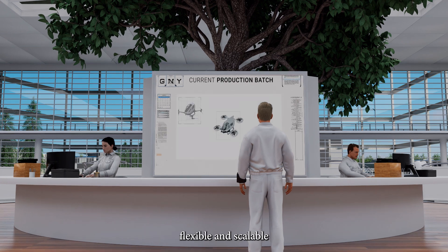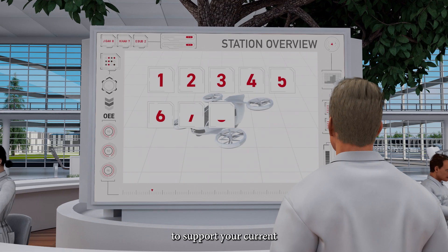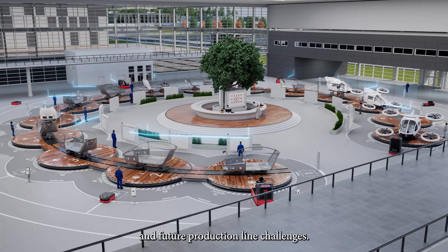The Desutec ecosystem provides unique, flexible and scalable interconnected solutions to support your current and future production line challenges.